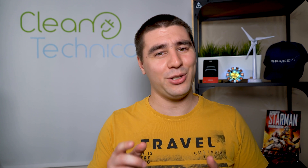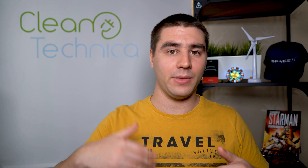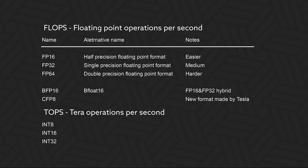I kind of skipped over what a petaflop even is. A petaflop is composed of two parts. 'Peta' is just the figure that comes after tera, giga, mega, kilo. And 'flop' stands for floating point operations per second.